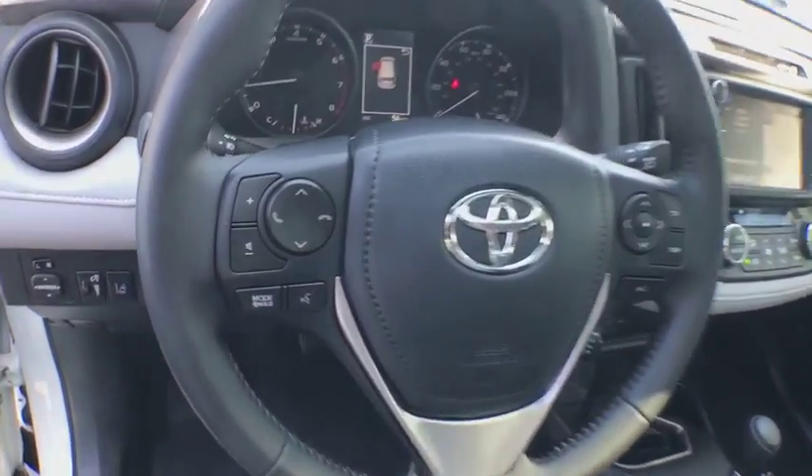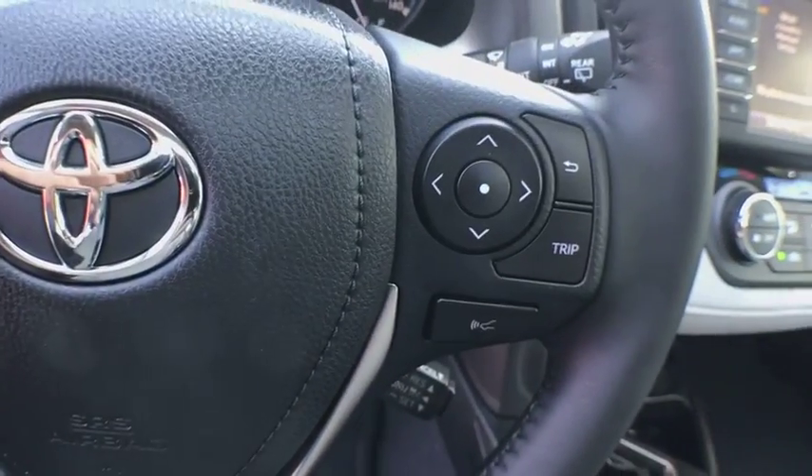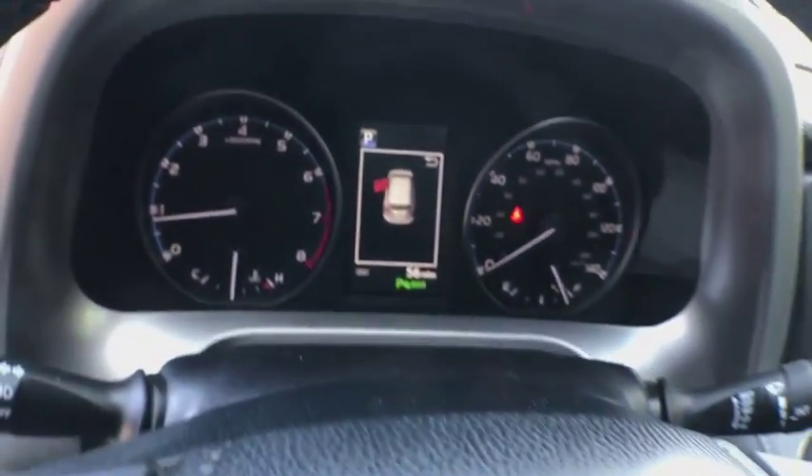Power windows, power door locks, clock, fog lights, CD player, side airbag, tachometer, daytime running lights, dual zone climate control.